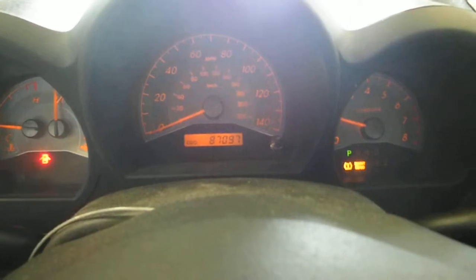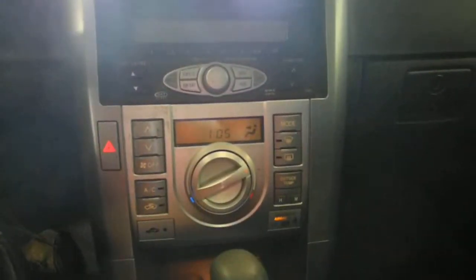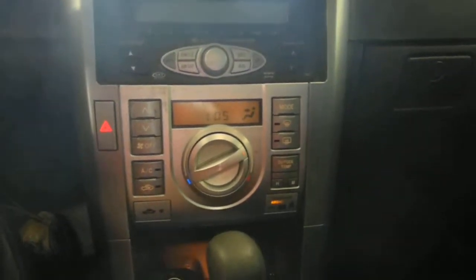Black cloth interior, power windows, locks and mirrors, manual seats. AM/FM multiple CD — temp controller looks like it could go automatic, maybe. Automatic shift on the floor.